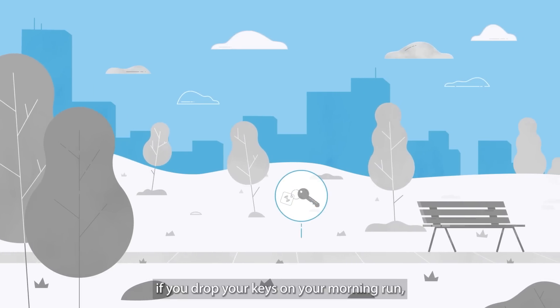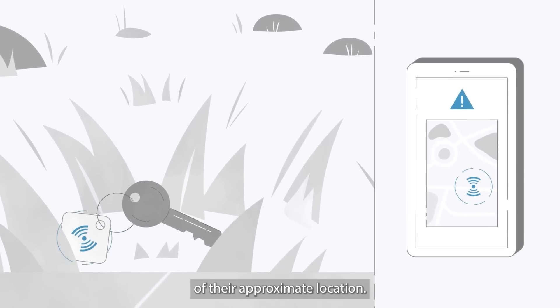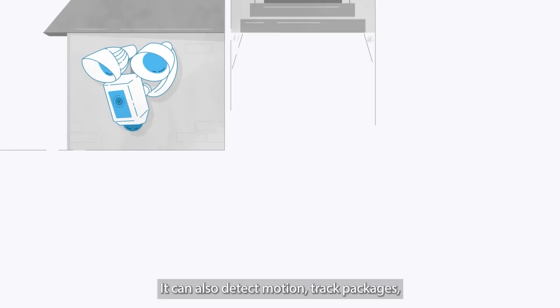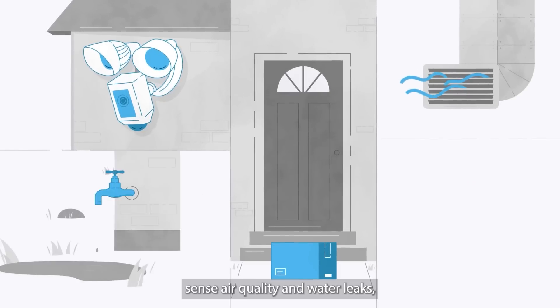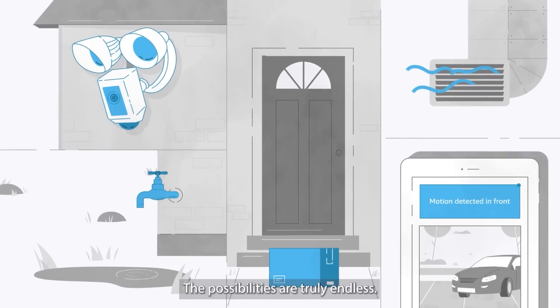Additionally, if you drop your keys on your morning run, Sidewalk can alert you of their approximate location. It can also detect motion, track packages, sense air quality and water leaks, and monitor security. The possibilities are truly endless.